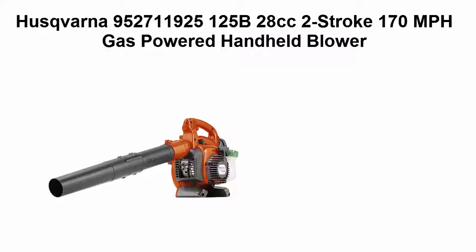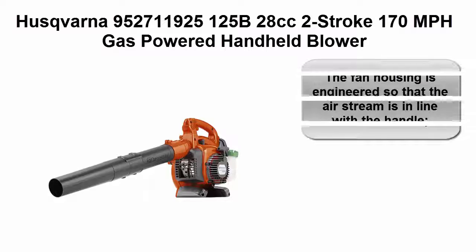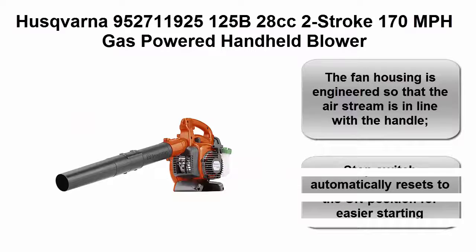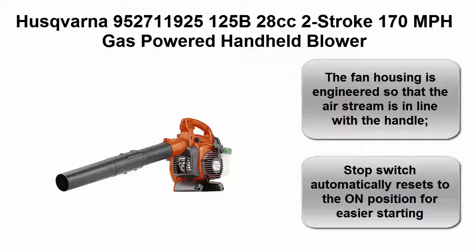Top 3: Husqvarna 952 25cc two-stroke 170 miles per hour gas powered handheld blower. The fan housing is engineered so that the air stream is in line with the handle. Stop switch automatically resets to the on position for easier starting.